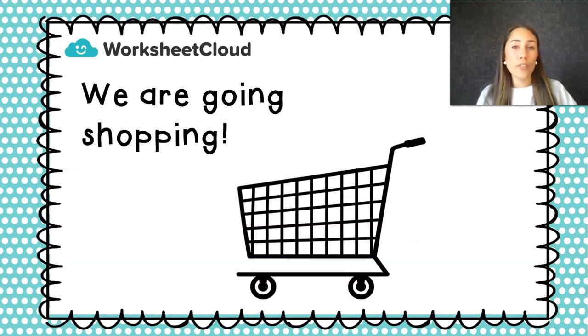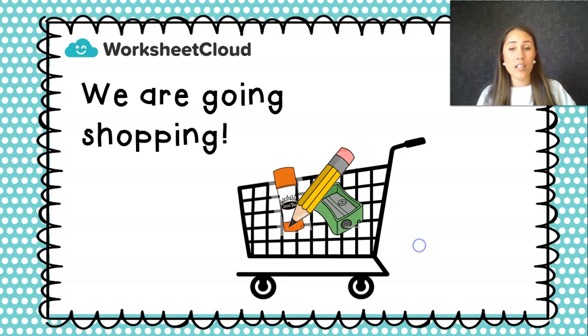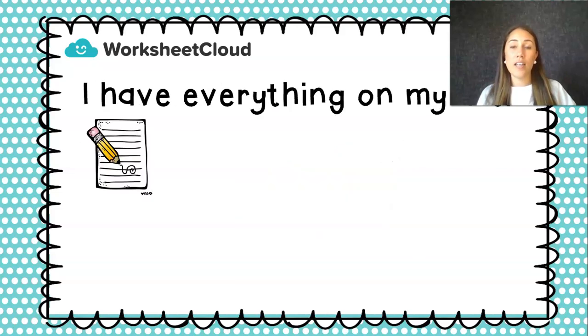We are now going shopping again. I've bought all my fruits and vegetables and I'm going to now buy something else. I need some glue because I've been doing a lot of crafts at home. And I might need a pencil — some of you might need new pencils because you've been working so hard. And I need a sharpener because I can't write if my pencil is dull. So now these three things are on my list. I go into the shop, grab all these items from the shelves, put them in my trolley. Do I have glue? Do I have a pencil? Do I have a sharpener? Yes, I do. Now I'm ready to pay.